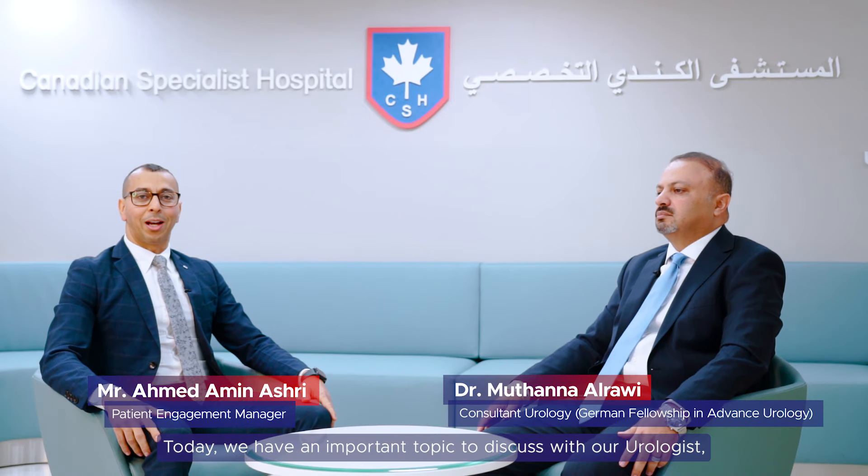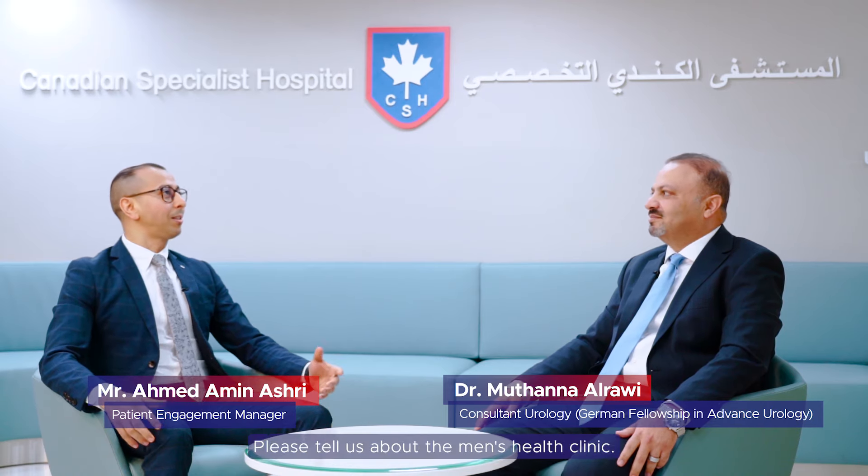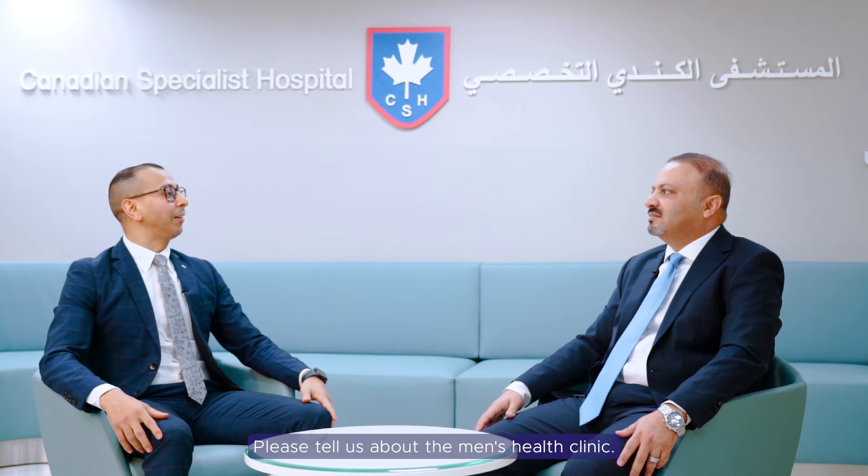Good morning everyone. Today we have an important topic to discuss with our urologist, consultant and andrologist Dr. Muthanna. Good morning doctor. Good morning. Please tell us about Men's Health Clinic.